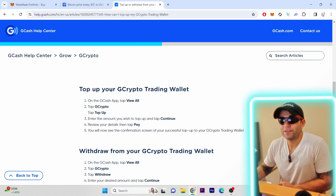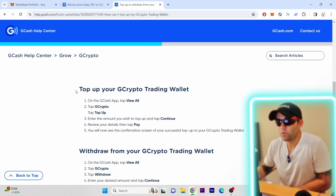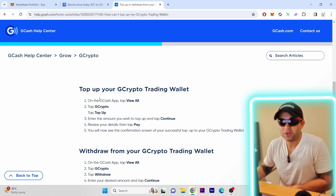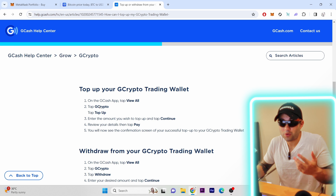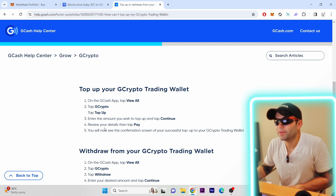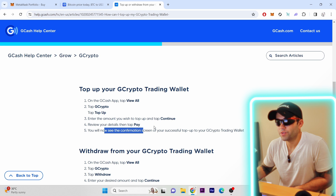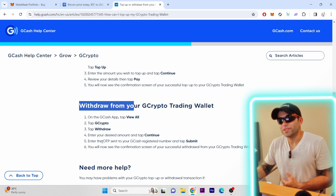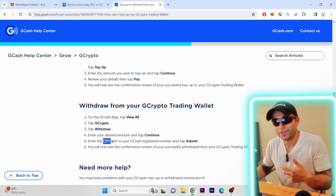To top up your GCrypto trading wallet: open the GCash app, tap View All, tap GCrypto, tap Top Up, enter the amount you want, review your details, then pay — and you'll get a confirmation on screen that your money has gone through. For withdrawal, go to GCash, View All, tap GCrypto, tap Withdraw, and it'll be the same process. You'll just have to wait for the OTP sent to your registered number in the Philippines.